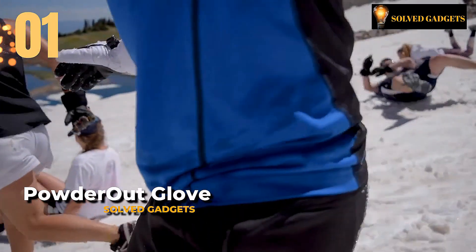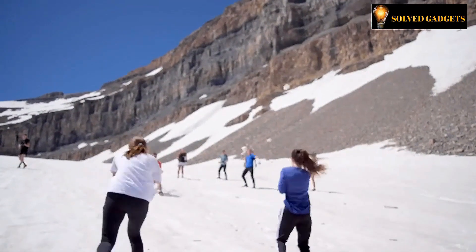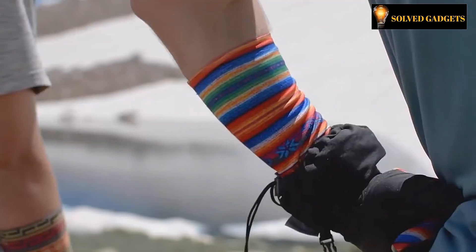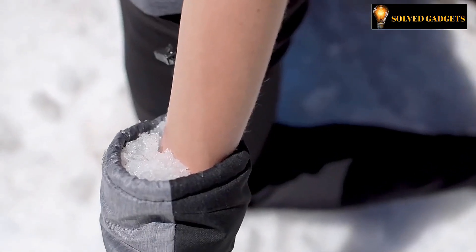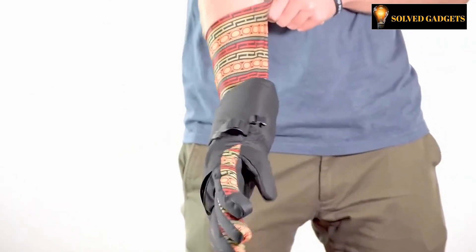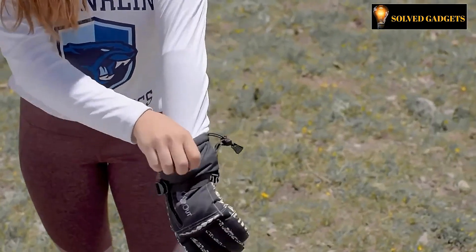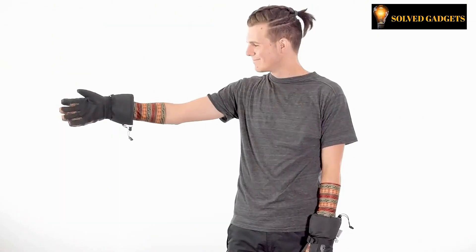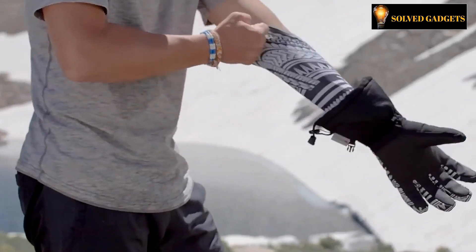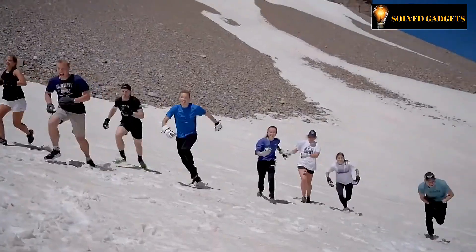These gloves were made with exceptionally frigid temperatures in consideration. The outermost covering blocks water and chilly breezes. The wrist is equipped with an elastic drawstring and the interior cloth almost entirely covers the forearm, so snow won't be able to enter. The gloves' compatibility with touch screens is an additional significant benefit. The maker made sure to include a pocket in which one could place a self-heating pad because the weather is really chilly. The pricing range begins at $150.